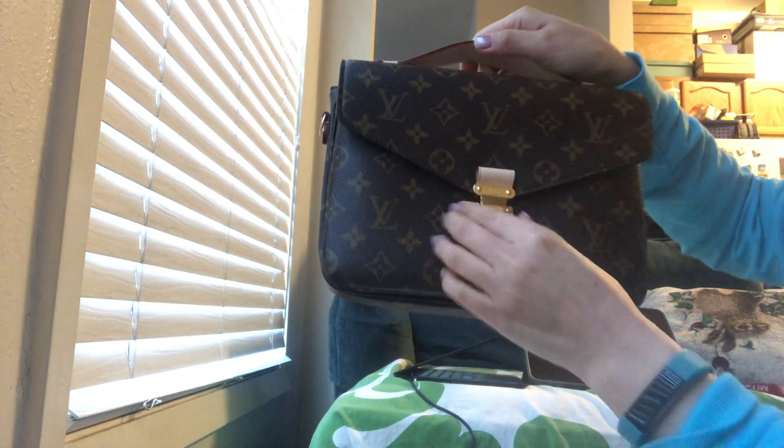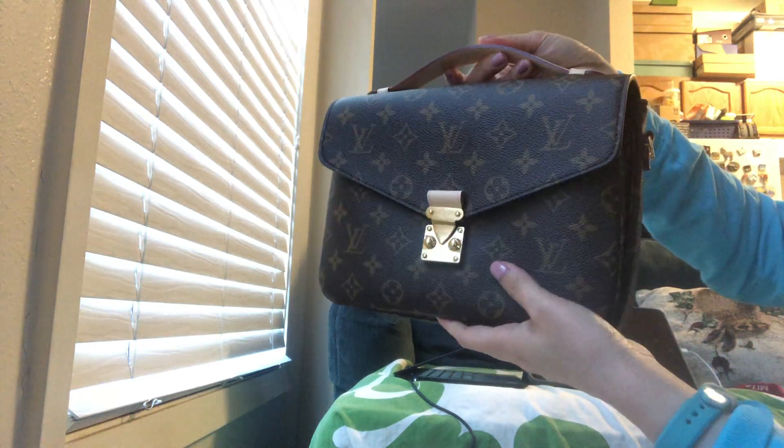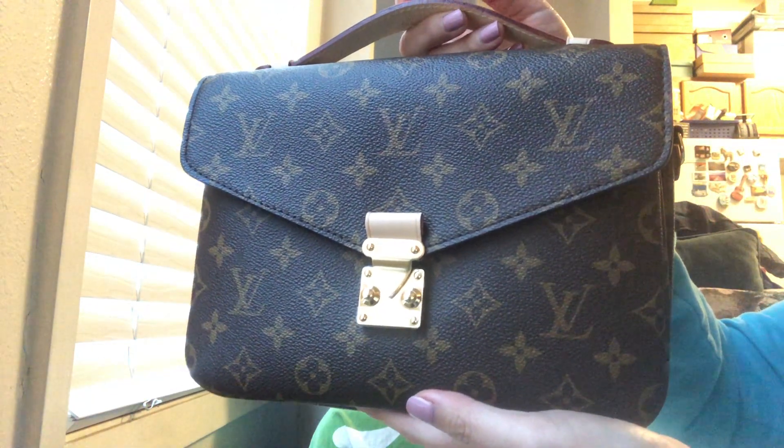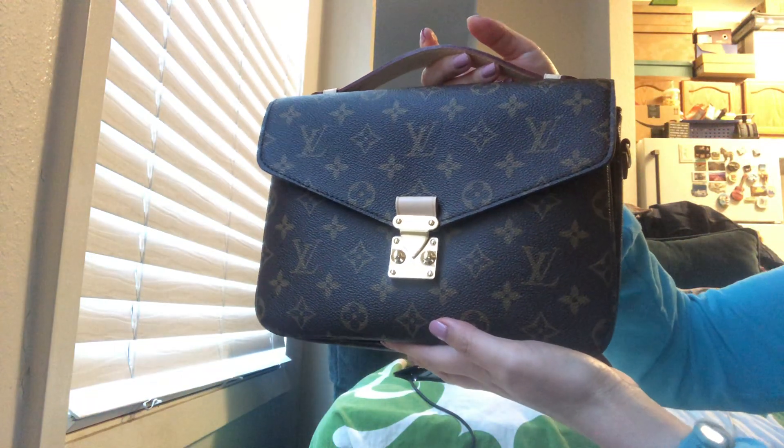Apparently it's hard to close when the bag is empty. Anyway, here's my beautiful Pochette Métis — I hope you enjoyed this unboxing!